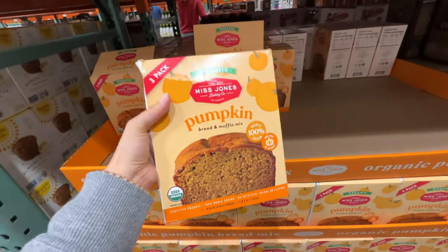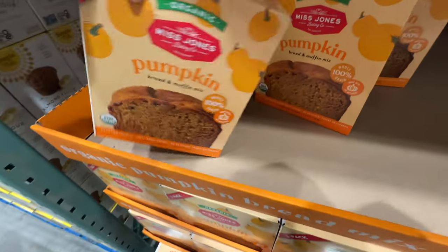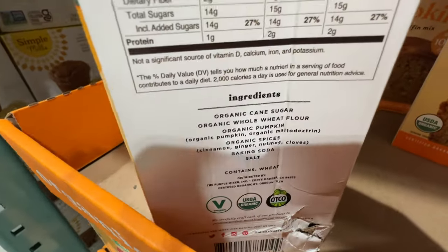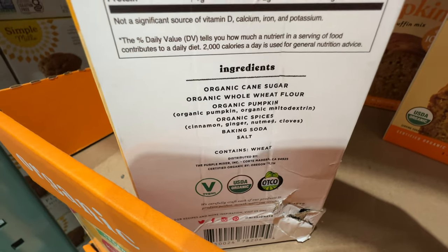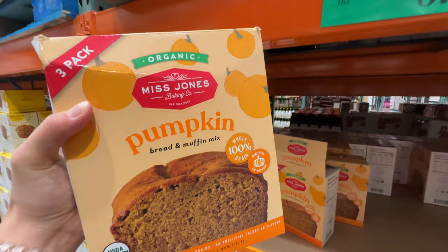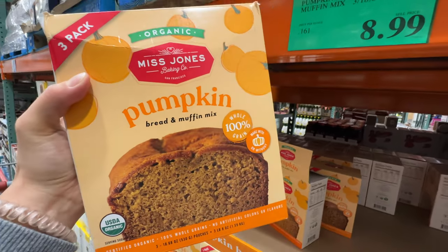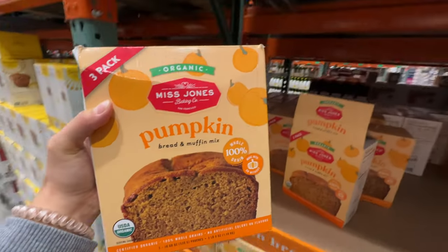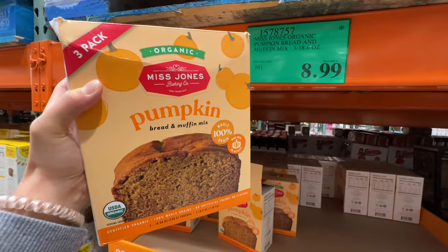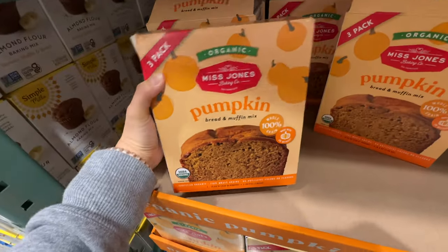There's pumpkin bread muffin mix at $8.99. Let's take a look at the ingredients: organic whole wheat flour, organic pumpkin, spices, baking soda, salt. This is amazing — the best ingredients in a mix I've ever seen. Everything is organic with no random stuff in there. If you like pumpkin bread, get this one. It's about $9 and it's huge — probably enough for the whole family.